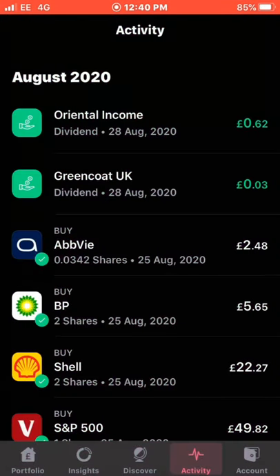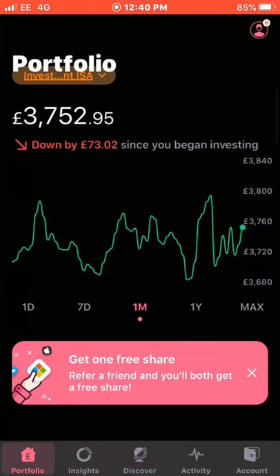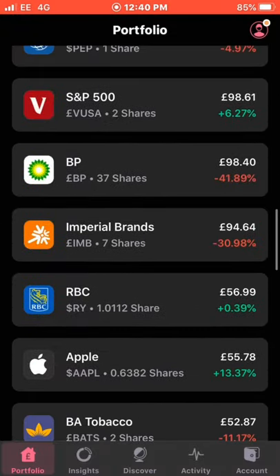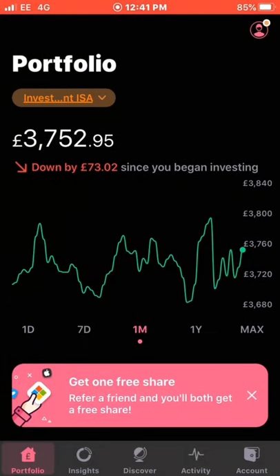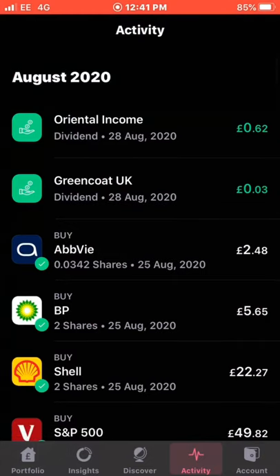My final dividend of the month was from Oriental Income, 62 pence, on the 20th of August. I have since sold this from the portfolio in order to get more shares of the S&P 500 and buy a couple of other shares. I did sell at a slight loss, maybe a pound or so.